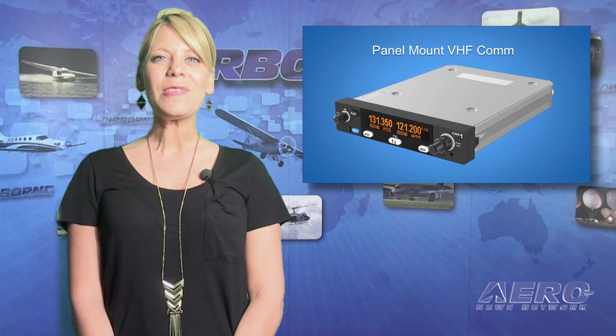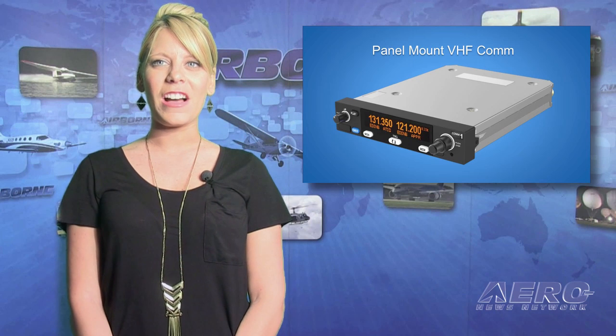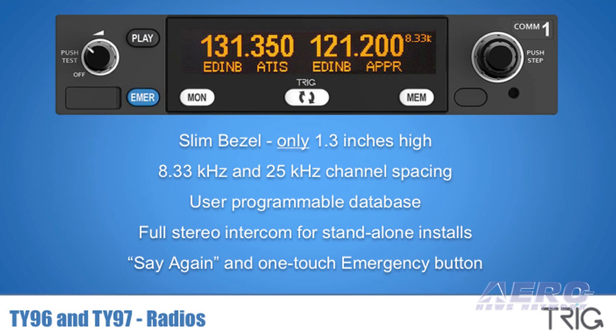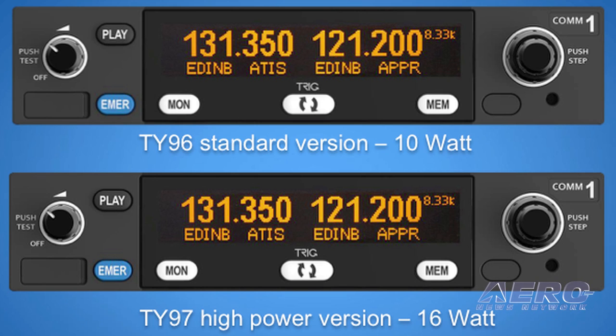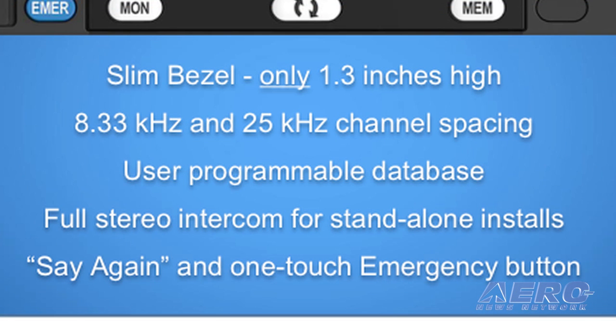Trig Avionics also announced at the AEA convention their new avionics stack products. Trig's TY-96 and TY-97 aviation radios are engineered into a slimline case that's only 1.3 inches high. Despite the slimline size of both radio models, the 10-watt TY-96 and 16-watt TY-97 features include push-step providing faster tuning and say-again, which allows instant playback of the last-received transmission.